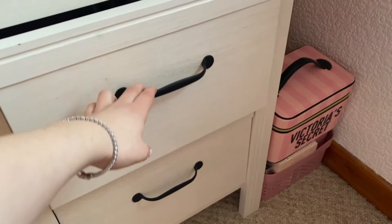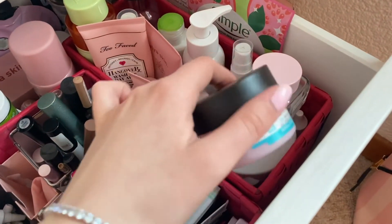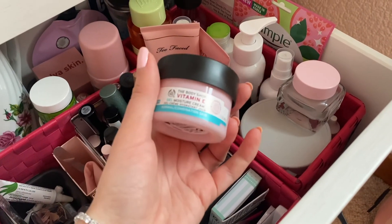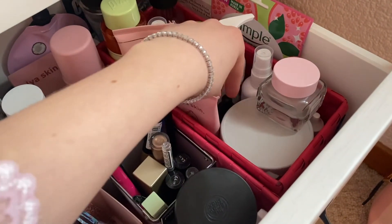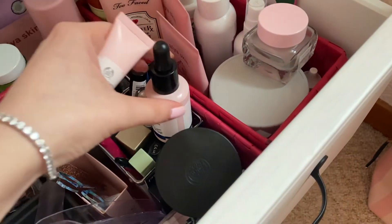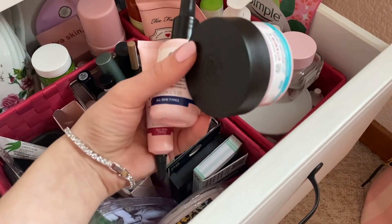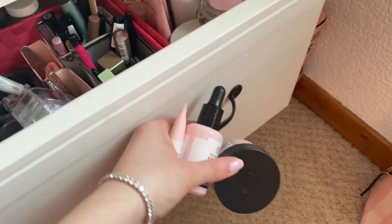Once I've used my LED mask for 10 minutes I go into my skincare drawer and pick out my moisturizer, eye cream and serum which are all the Body Shop Vitamin E range. This is my favourite range for calming my skin and I decided to pop my serum on using a rose quartz roller for a nice little skincare pamper.